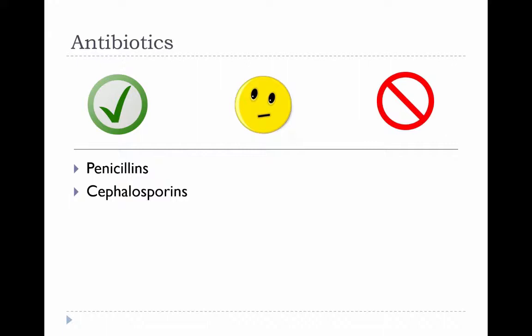For antibiotics, under the green check mark for younger animals, we have penicillin and cephalosporins. These have a wide safety margin, and overall there's a lot of experience with them in younger and pregnant animals with not a lot of documentation of adverse effects.